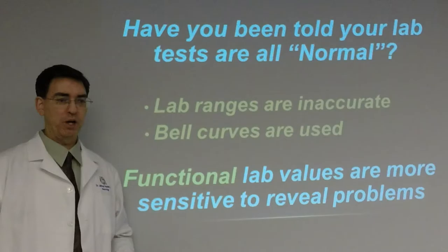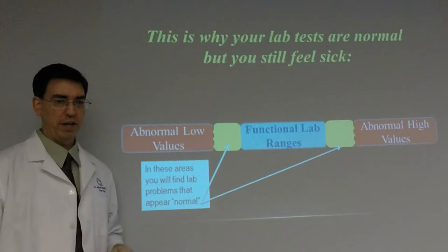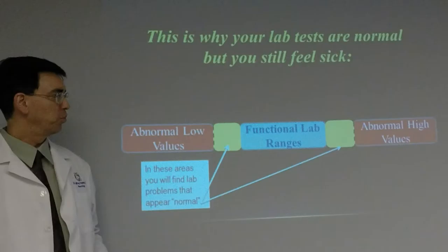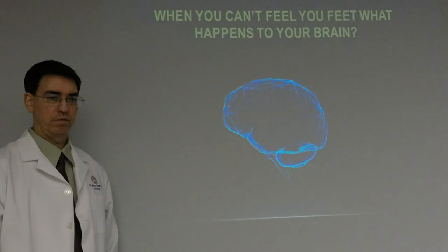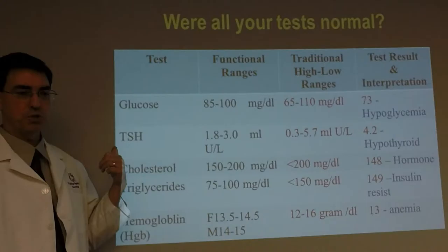Metabolic causes need to be addressed if you are to win the battle against peripheral neuropathy. You must do comprehensive blood work — without it, you don't have a clue what your diagnosis truly is. Lab reference ranges are inaccurate because they use bell curves that are too wide. You need to use functional lab values, which are much more sensitive. This is why your lab tests come back normal when you still feel sick. You have to break the ranges down tighter into functional lab ranges.